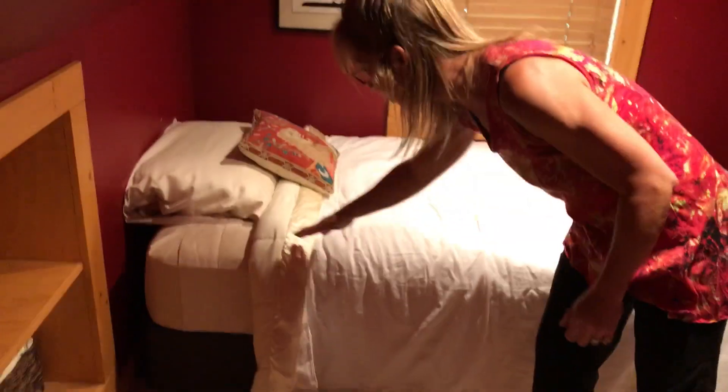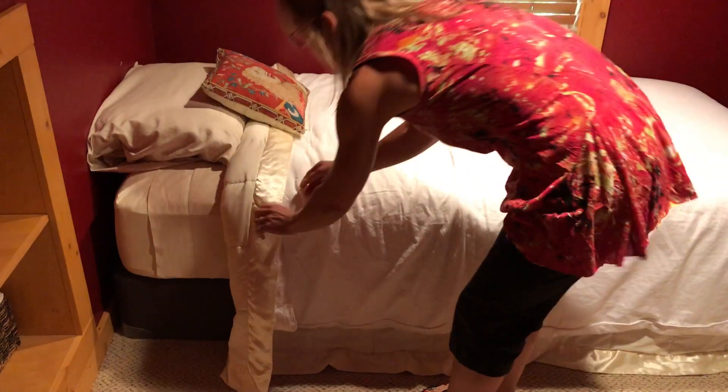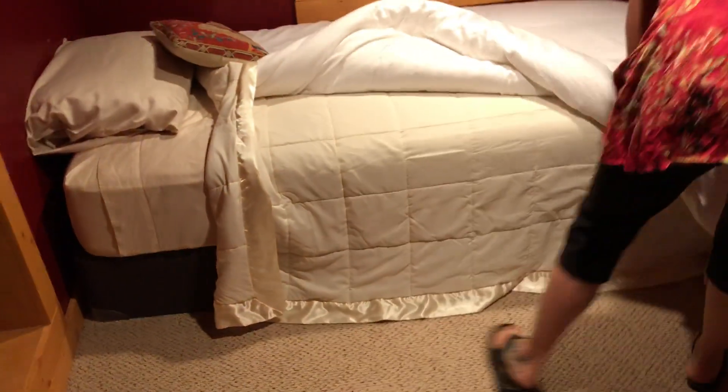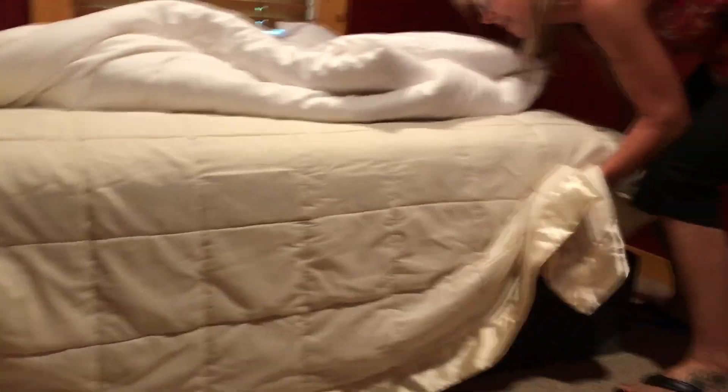Sheets. This bed looks a little bit unmade. It looks like it's got fresh clean sheets on it, but I would probably tuck in the bottom so it doesn't hang down on the ground. That would make sense and it would look a little bit more finished. So I'm going to go ahead and tuck it in and tidy that up.